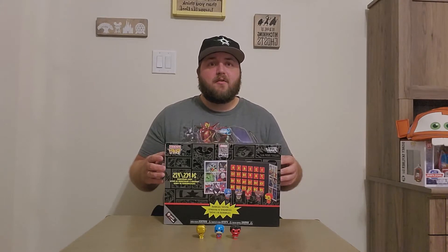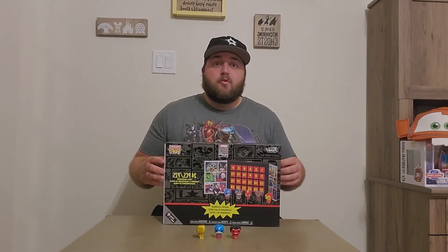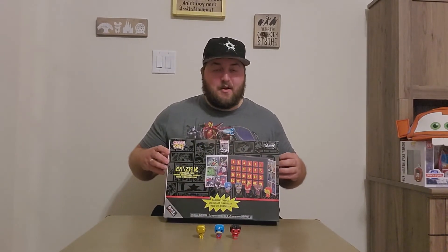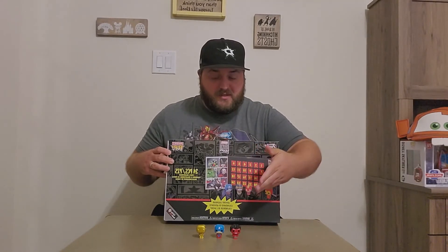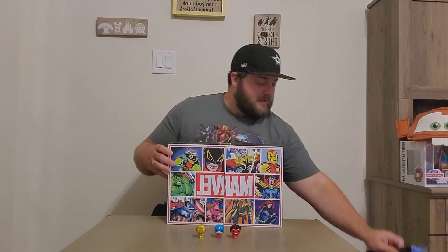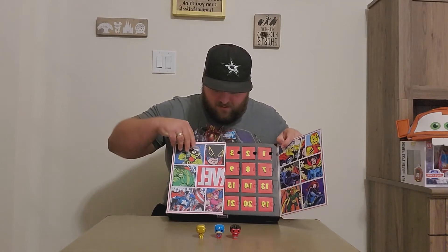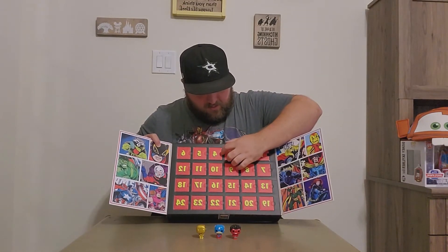As I mentioned previously, we're doing a countdown for mine and Jillian's trip to Walt Disney World in September, so it's really exciting to pop every day. We opened Golden Iron Man on the first day, Captain America on the second day, and Red Hulk yesterday. Super excited to see who we get today.